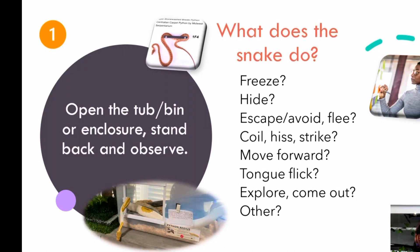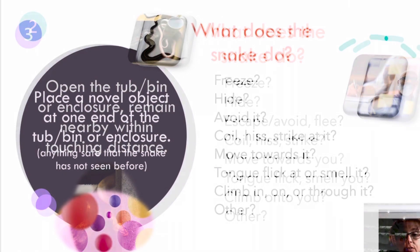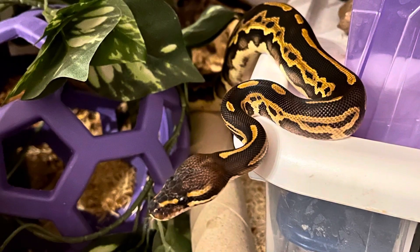It's extremely important that you ask them to do a few simple things so that you can get a feel for if the snake you're thinking of adding to your family is on the shy or bold end of the temperament spectrum, if they're particularly defensive, or if they're curious and attracted to novelty.